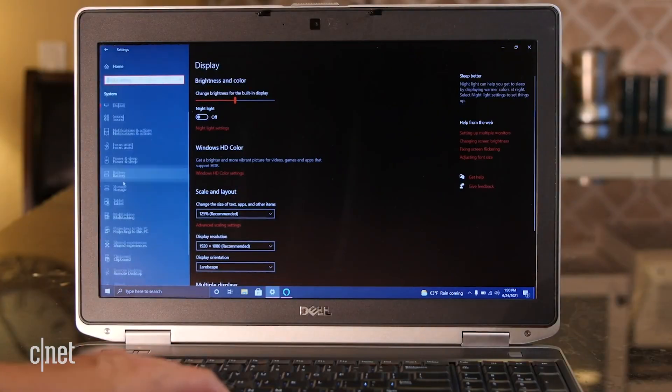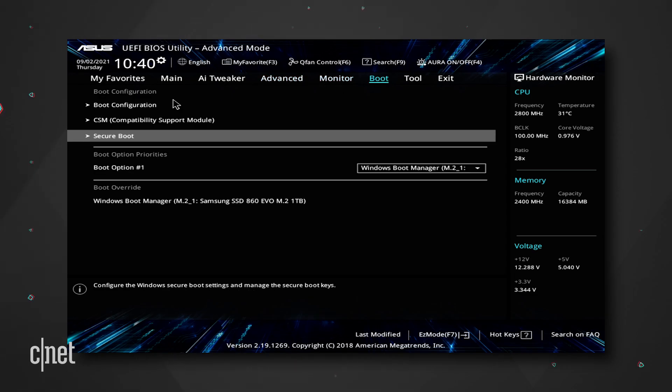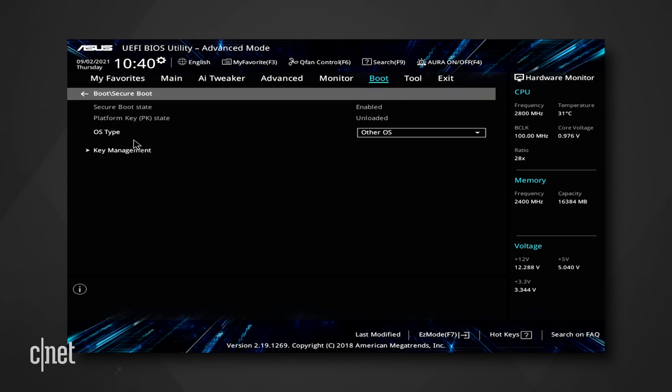If you don't have these two things, you're not installing Windows 11 easily. Secure Boot is a feature in your computer's software that controls which operating systems are allowed to be active. This is both a good thing and a bad thing — on one hand it can prevent malware from taking over your machine, but on the other hand it might stop you from installing a second operating system.